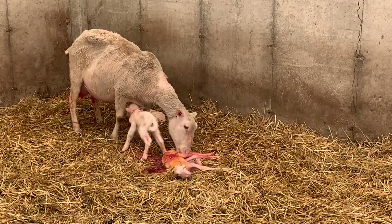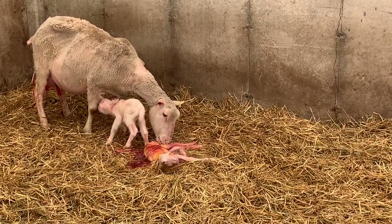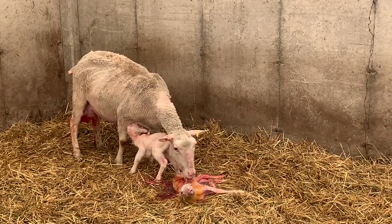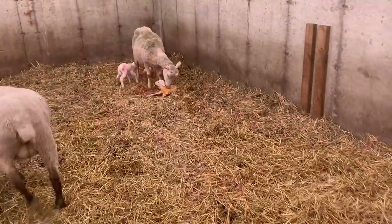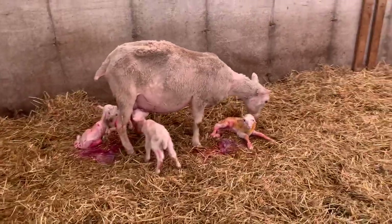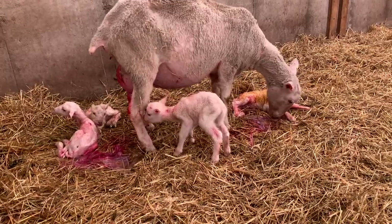So she's just had triplets — the other two were born prior to us showing up in the barn. Who knows, maybe she'll have quads. Looks like she had a fourth! So this little beauty has had quads. It just slipped right out while I was getting hay for the ones in the pens. And now we've got four. Wow.